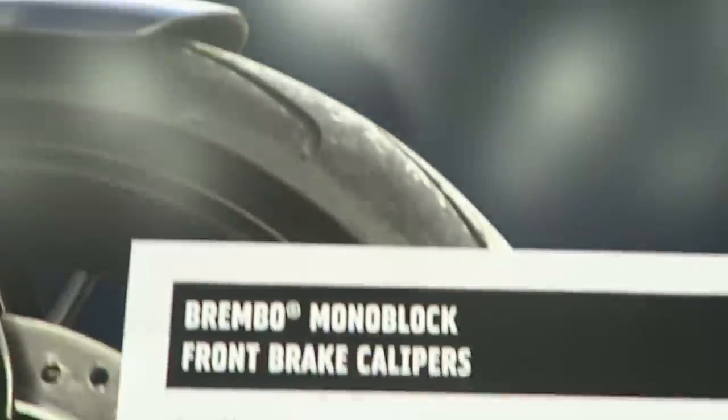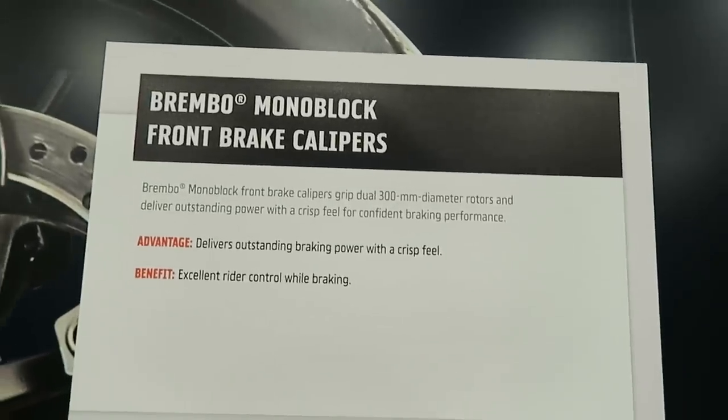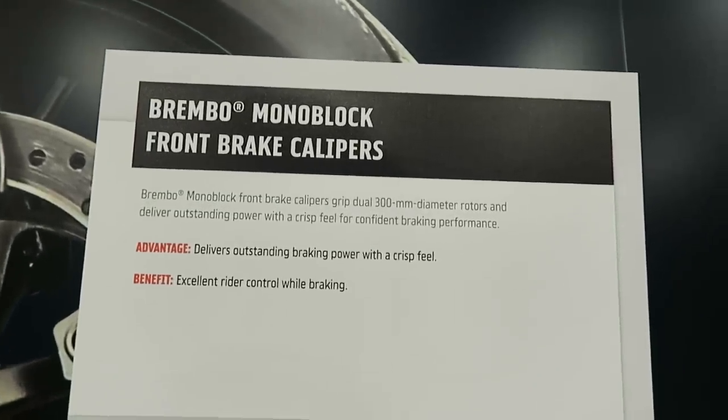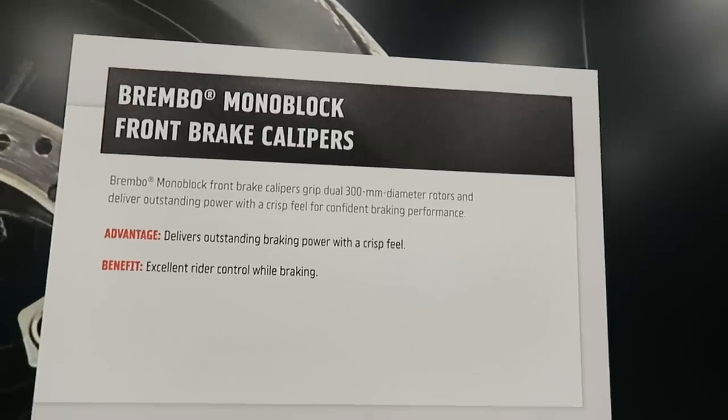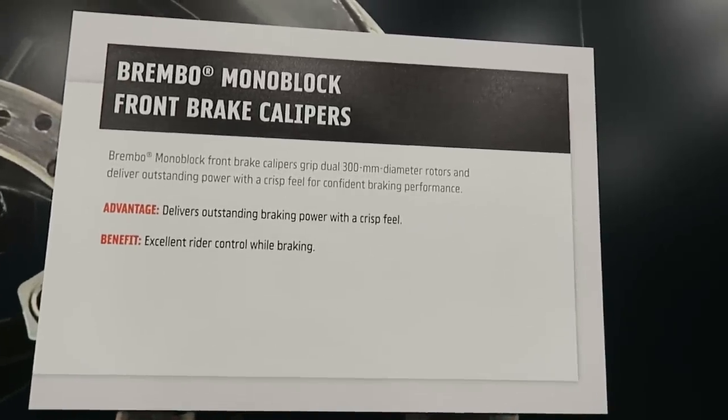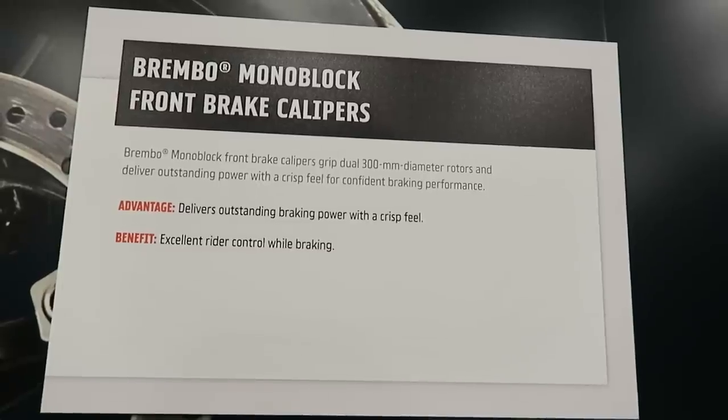This bike is not launching everywhere in the world right away — I know it's only launching in North America and maybe Canada at first. The Brembo monoblock radial-mounted brakes have 300-millimeter diameter rotors — exceptional braking power. This thing is going to stop really, really well.